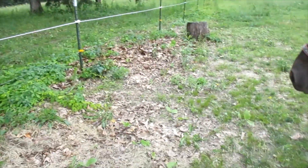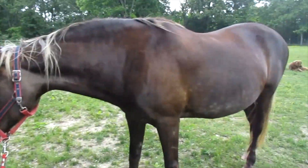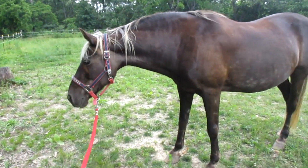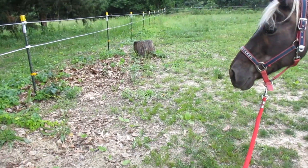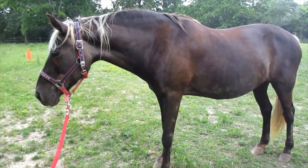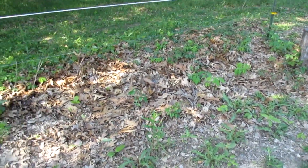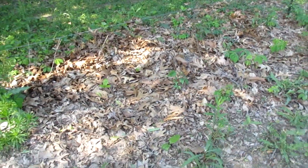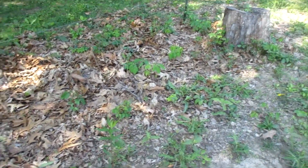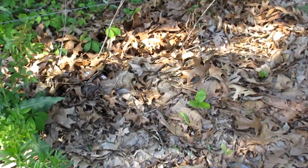Next day, this horse is terrified. Look at her body language. She won't walk straight down here. Look at her backing up with her ears cocked forward, looking at the ground — and particularly this pile here. I think the snake is living in here.